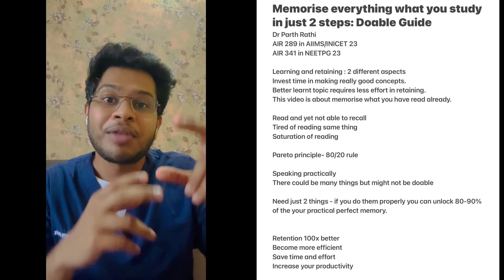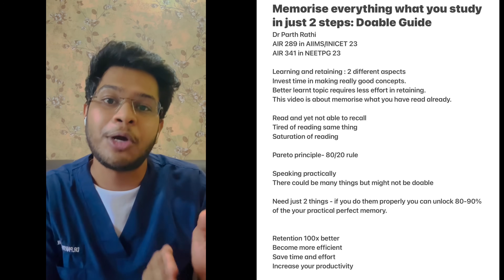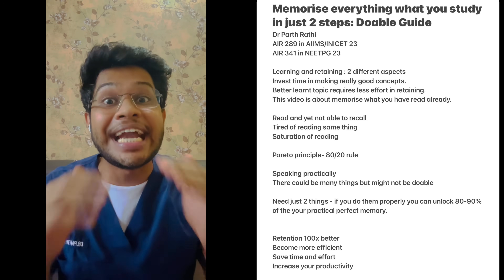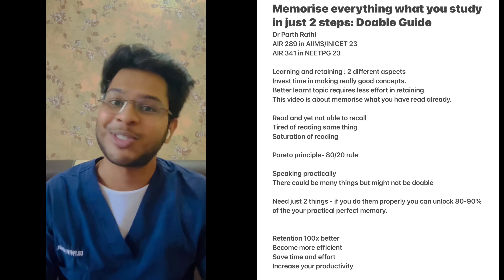So if you follow just these two techniques as your 20% of input and by the end of this video you are able to unlock 80% of your near-perfect memory, I think it's a sweet deal for both of us. So let's just get into this.